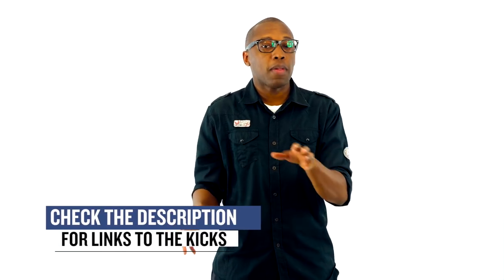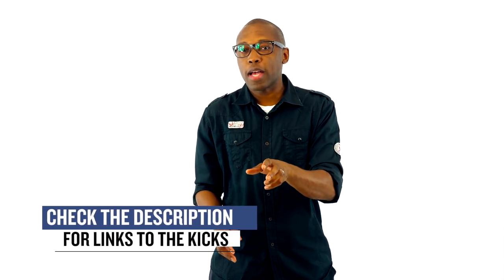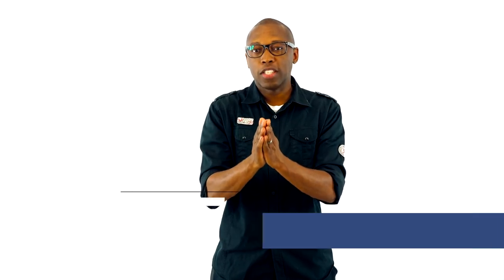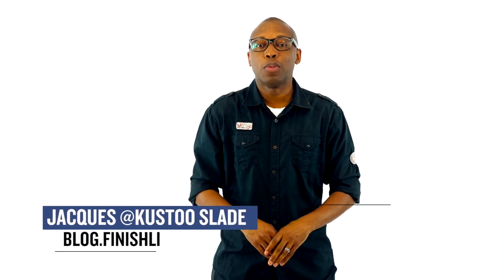All right guys, as with every week, there may be a few other things dropping, but I just wanted to give you the quick highlights of stuff that I thought would definitely be on your radar. As always, I am Jacques Slade. This is the Heat Check presented by Finish Line, and I appreciate you. Make sure you turn on your notifications for this channel, and I'll see you soon.